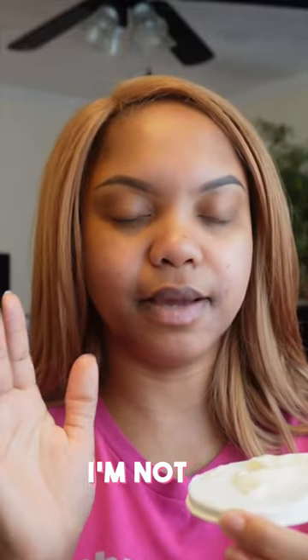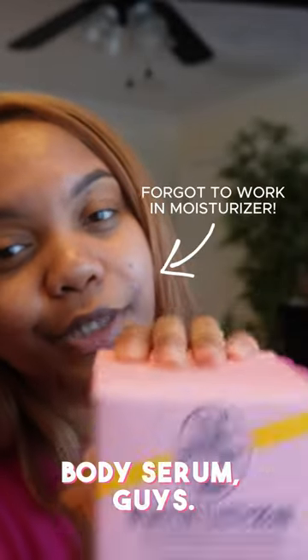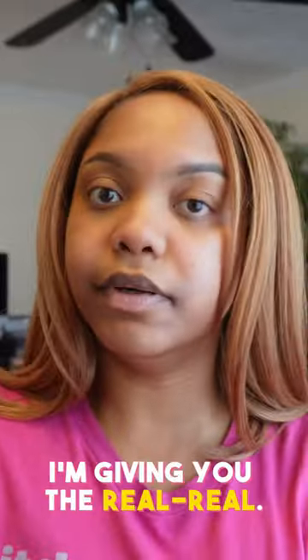I can't say like 'oh it's got hints of vanilla and all that stuff' because I'm not a bloodhound. So this is the collagen boosting body serum, guys. I'm giving you the real real — ain't nobody paying me for this opinion.